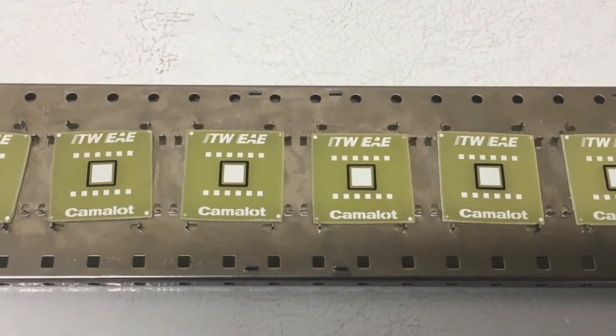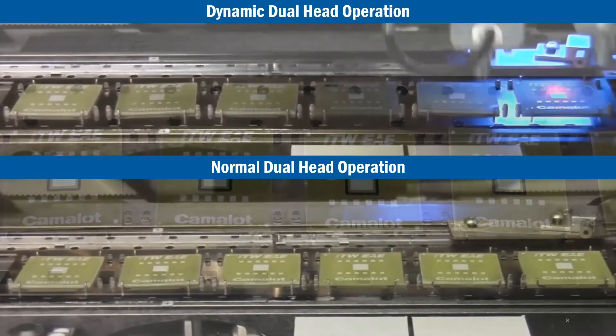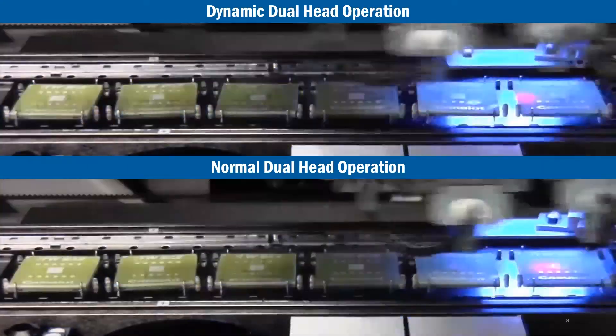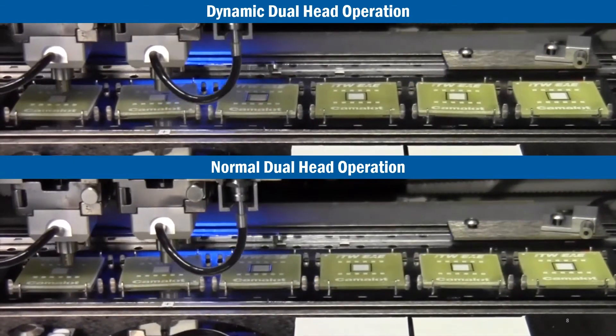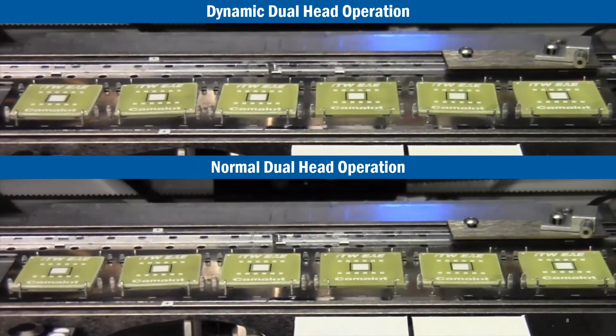This unrivaled patented technology can double productivity with no sacrifice to yield, effectively turning one dispenser into two. The DDH uses vision alignment to determine the position of each part.